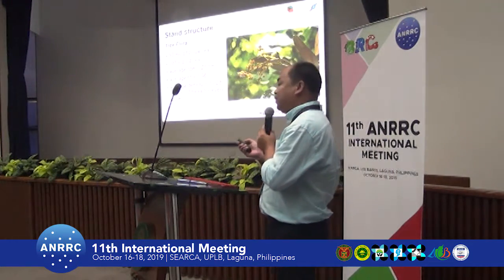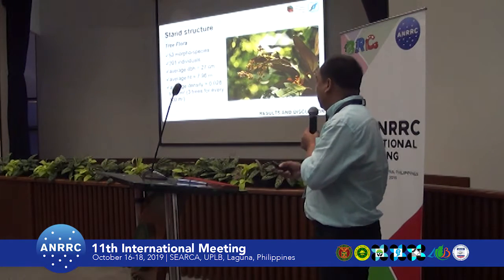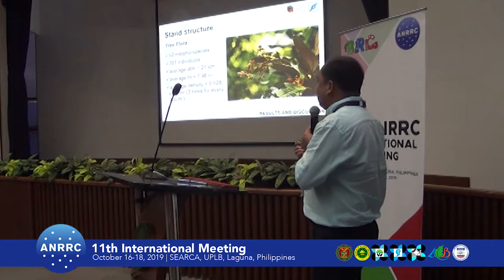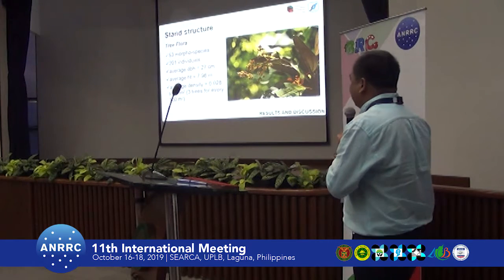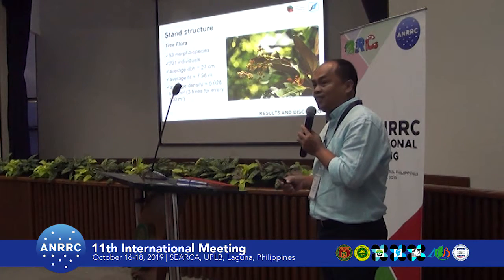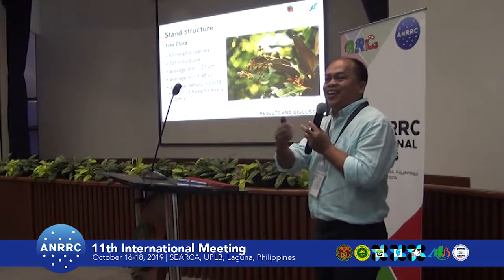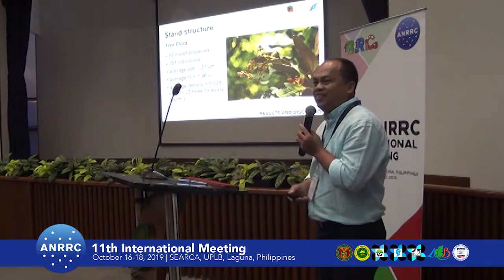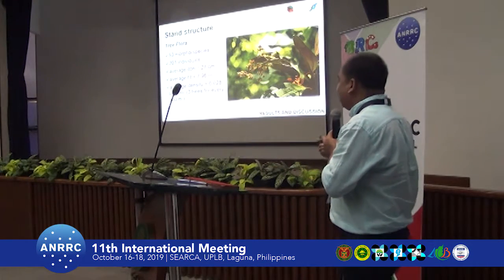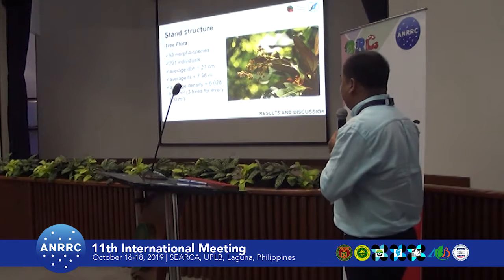For the tree flora, only 32 species were recorded. The average diameter at breast height was just 27 centimeters, and the average total height is only 7.9 meters. This is understandable because Batanes is frequently visited by strong typhoons. The average density is also relatively low compared to other forests.